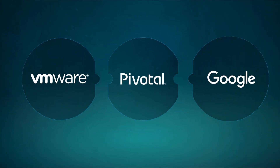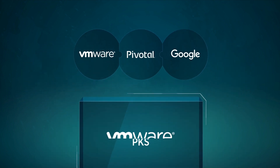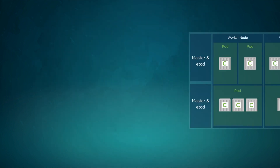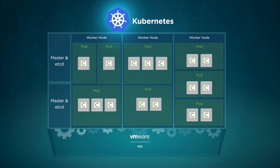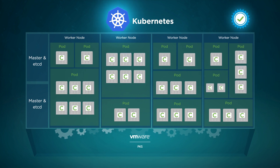To address these challenges, VMware and Pivotal, in collaboration with Google Cloud, introduced VMware PKS. VMware PKS is a purpose-built container solution to operationalize Kubernetes for enterprises and service providers.